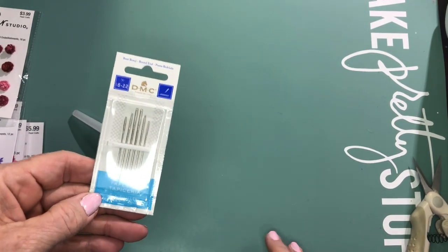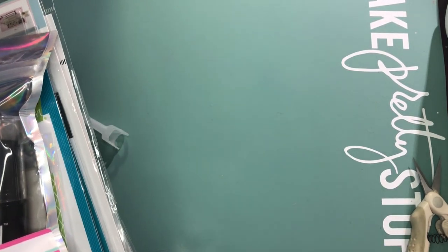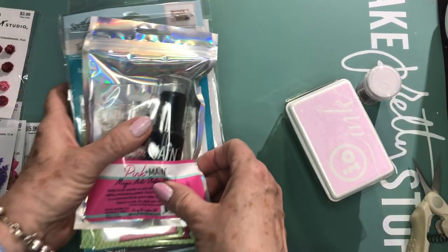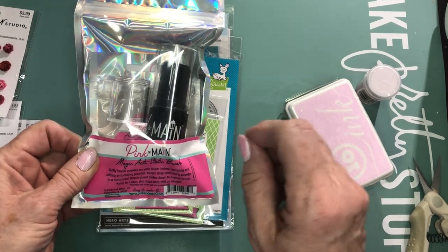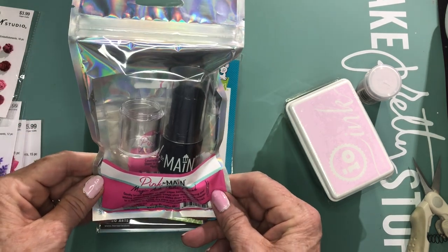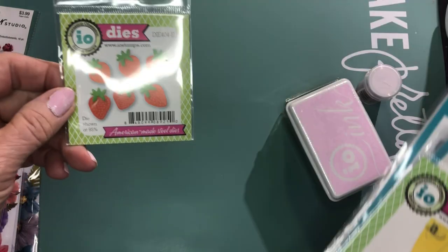Then we went to Buffalo Stamps and Stuff — obviously I was in Buffalo, New York. It's a small independent stamp store that I haven't been to for probably three years, and I was really happy to make it back there. I picked up all kinds of fun stuff, including this Pink and Main anti-static brush. I'm anxious to try it out, as opposed to the bag I have, because this has a clay substance in it rather than cornstarch, and it apparently doesn't leave as much residue. So I'll give that a try.